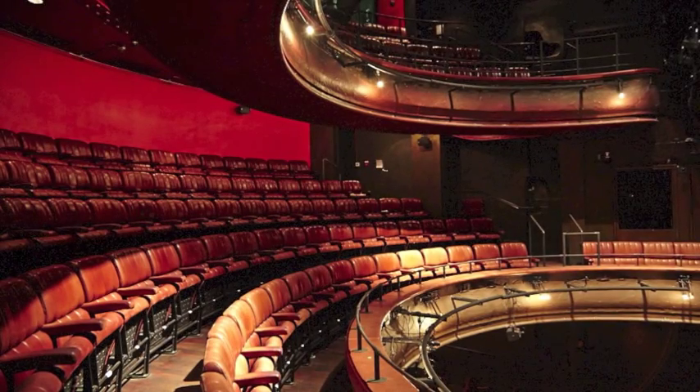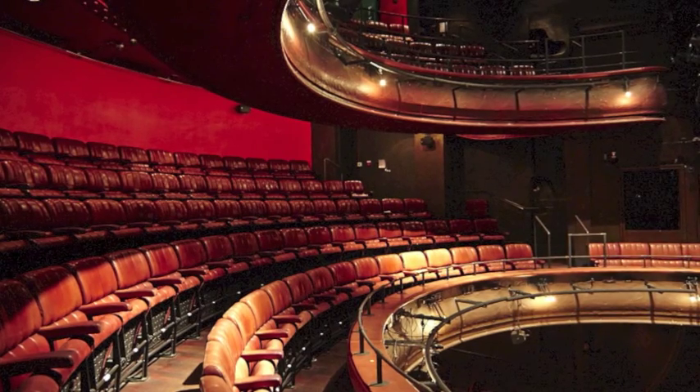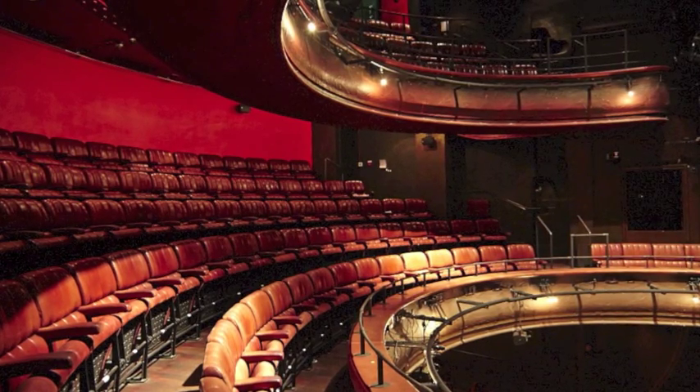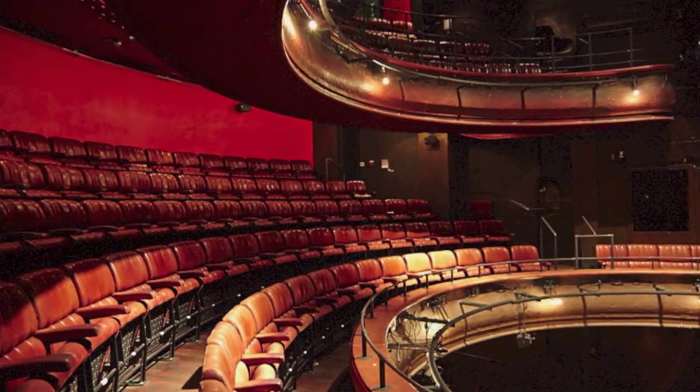A thoroughly successful day's testing of ventilation systems and I'm happy to say they all still work exactly as designed. Special thanks to all the crew at the Royal Court Theatre for helping me out in this experiment.